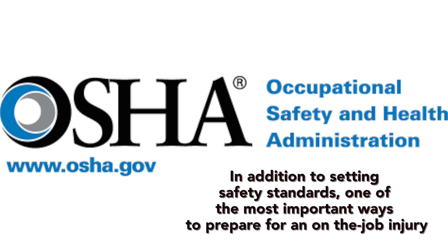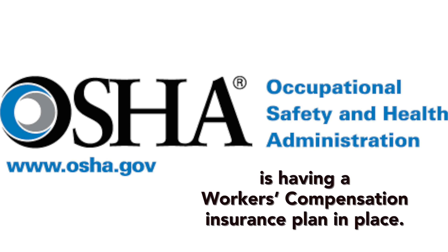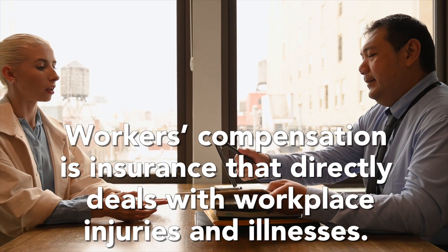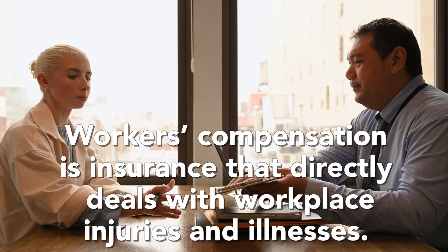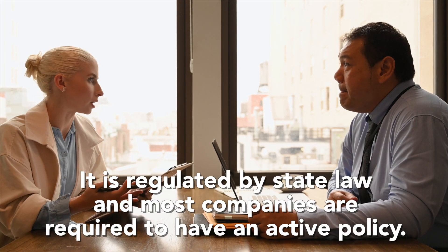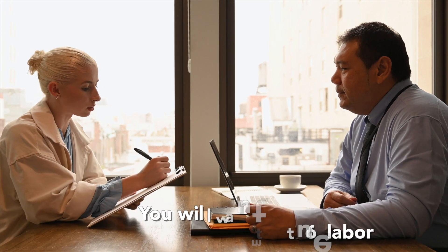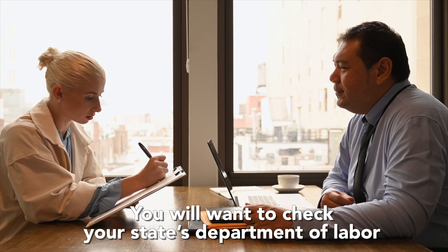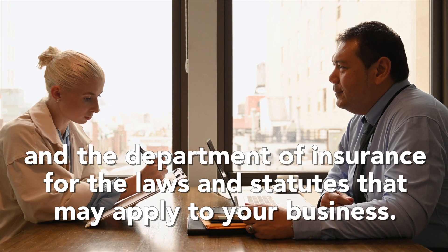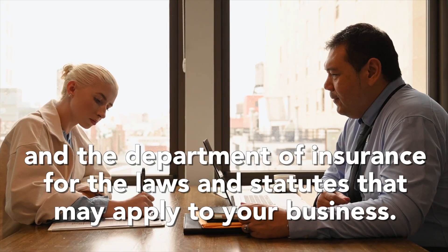In addition to setting safety standards, one of the most important ways to prepare for an on-the-job injury is having a workers compensation insurance plan in place. Workers compensation is insurance that directly deals with workplace injuries and illnesses. It is regulated by state law, and most companies are required to have an active policy. You will want to check your state's Department of Labor and Department of Insurance for the laws and statutes that may apply to your business.